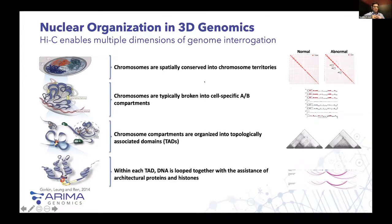The next level of nuclear organization is that chromosomes are typically broken into cell-specific active A compartments and inactive B compartments. These are cell-specific, so if there are aberrations in those compartment types within a given cell — oftentimes in cancer — you will see different domains that have been activated or inactivated. These are epigenetic-type changes that you can detect by looking at the three-dimensional characteristics and the compartmentalization of the genome.